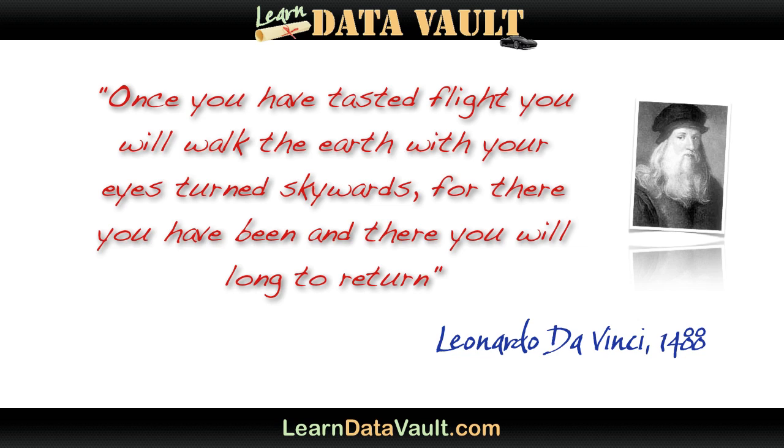Of course, someone who has never experienced flight will never seem to understand the person who has, or why they want to return.